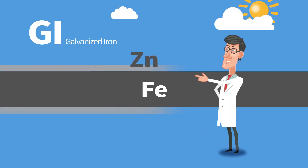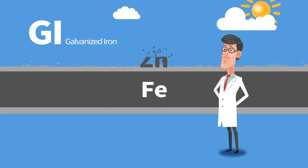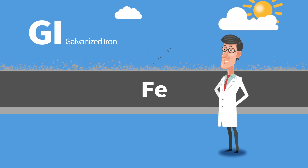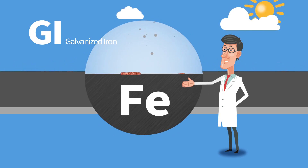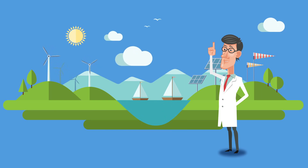GI is a galvanized steel applied to prevent iron corrosion, and it utilizes the sacrificial protection of zinc to prevent iron from corroding. In particular, the corroding speed of the zinc layer becomes faster on islands and seashore areas with high salt in the air.